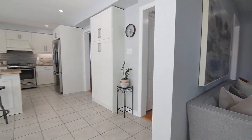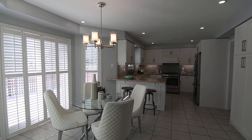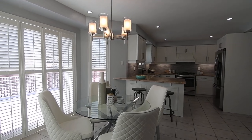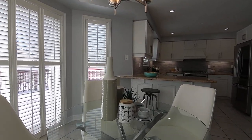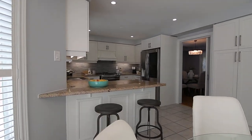A southwesterly exposure with large windows and a sliding door walkout along the turret wall in the breakfast area enhances the brightness of the kitchen, as does the light-colored ceramic flooring, pot lighting, and crisp white cabinetry that includes a standalone pantry.